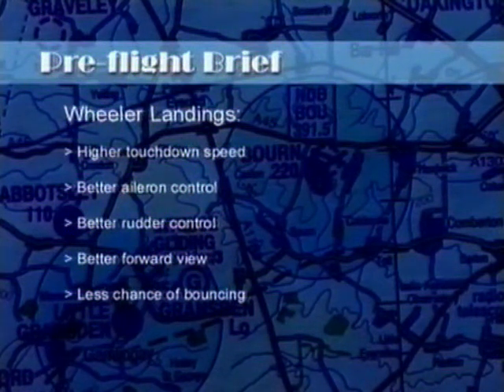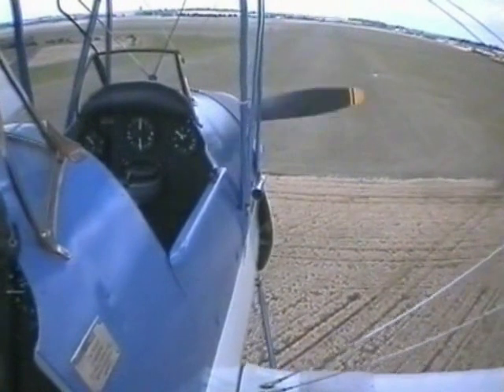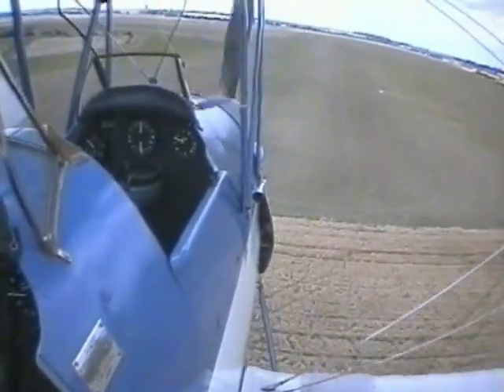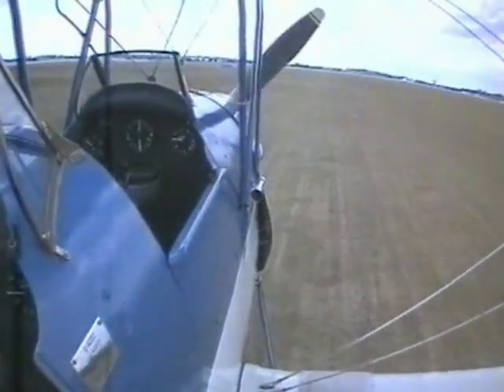Wheeler landings are generally used to provide greater control when facing difficult landing conditions such as strong winds, crosswinds, or rough surfaces. The main points to consider are: they need a higher touchdown speed, they give better aileron control, they provide better rudder control, they allow a better forward view, and they reduce the chance of bouncing. If there is a likelihood of difficult conditions such as a strong gusty wind or a crosswind, it is safer to carry out a wheeler landing — touching down on the wheels at a slightly higher speed in a level attitude with some power on, with the tail skid well off the ground. The level attitude and use of power give greater control over the rudder and elevators due to the increased propwash, and over the ailerons from the slipstream.